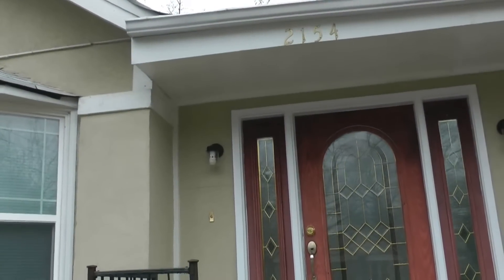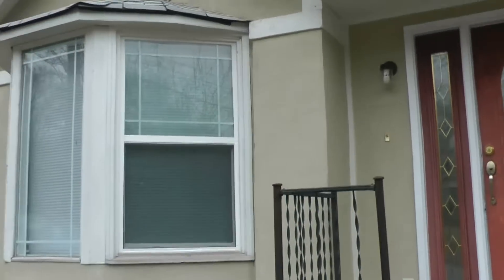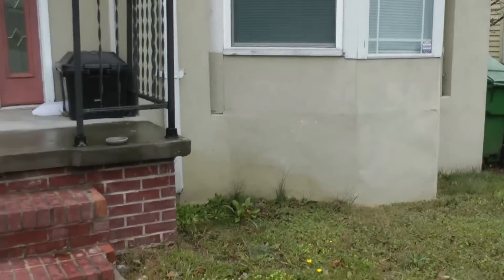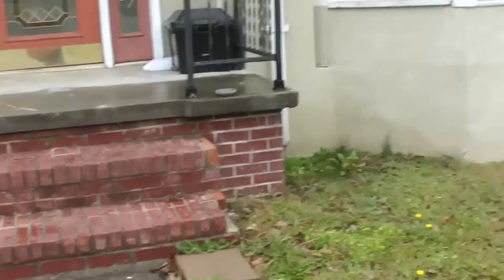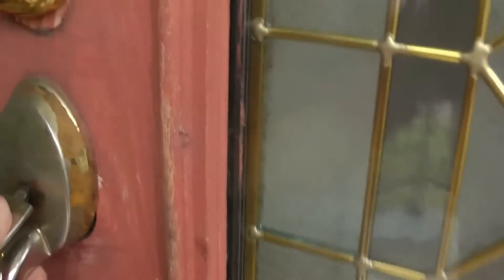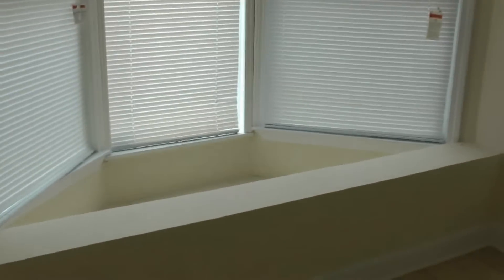Hello, this is the marketing video for 2154 Hosea Williams Drive. The house is alarm ready. This would make a perfect office. It's got huge windows everywhere on all sides.